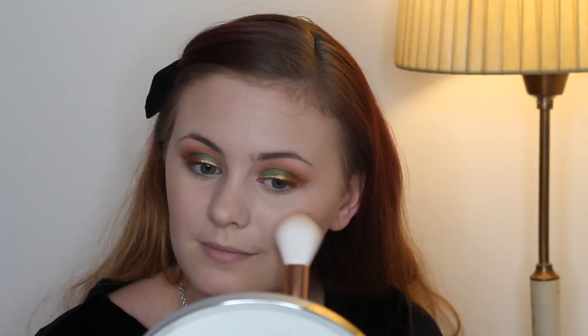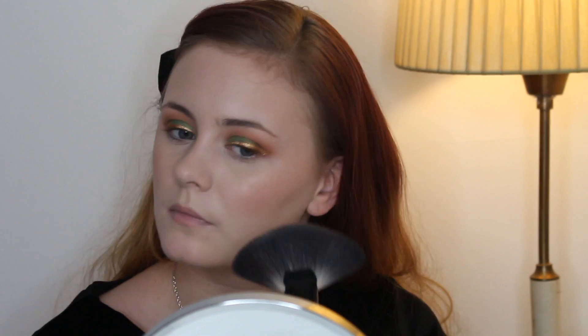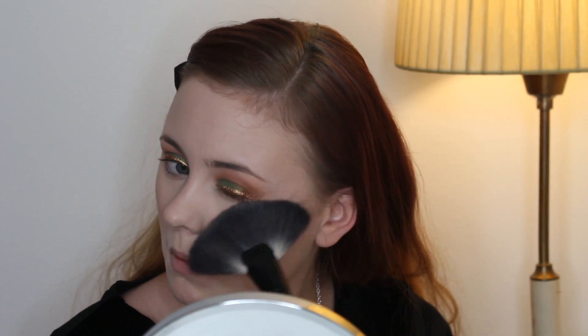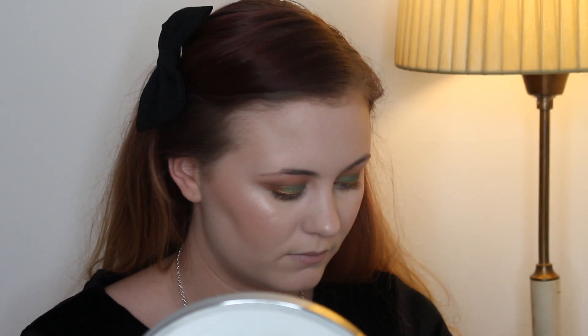Then I'm just applying a blush — I forgot to show it, but you will see it in my upcoming Project Pan video. I'm taking a fake unicorn brush from eBay and applying it. And then I'm applying the shade Sandstone from the palette as a highlight to the high points of my face — the tops of my cheeks, my forehead, nose, bridge of my nose, and also my cupid's bow.